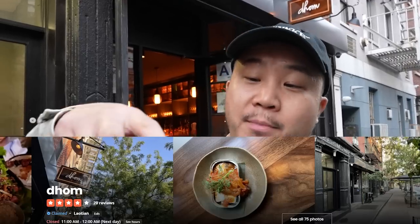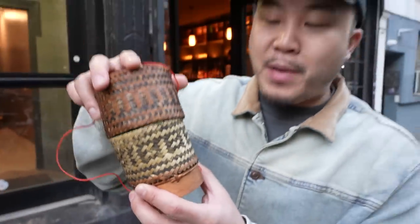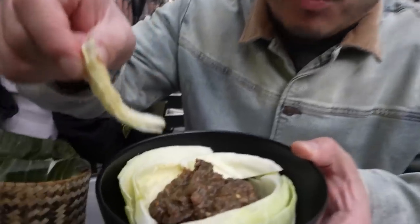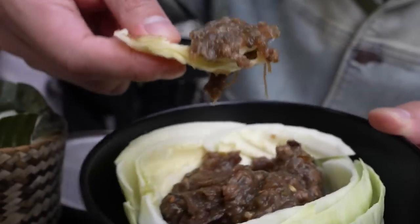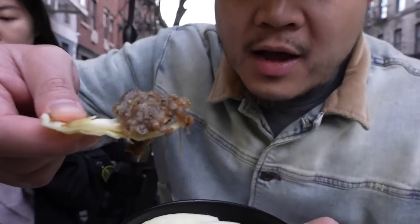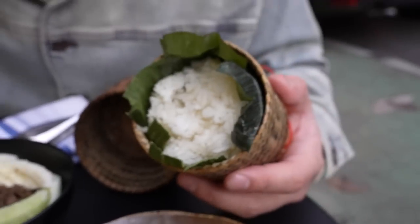There are only two Lao-focused restaurants in all of Manhattan. One of them is Kyo, the other one is Dom. This is the Khao Nhao — the sticky rice inside of the bamboo wicker basket. I never thought that I would find deep-cut Lao dishes here in Manhattan, in the East Village. This is Jemaku — a pounded eggplant with a little bit of beef. Of course, we've got the raw cabbage wrap dip. If you know about Lao food, it's very similar to the Isan region of Thailand, which is more northern Thailand.